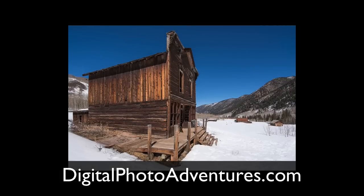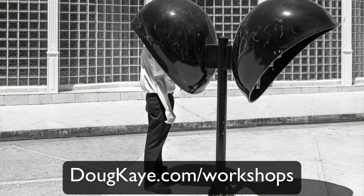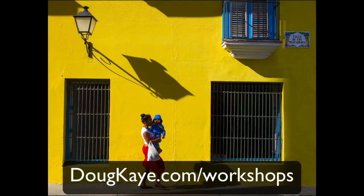Oh yeah, and the scenery's pretty nice too. Find out more at digitalphotoadventures.com. And I want to let everyone know that I still have a few openings left for my workshop in Cuba in early November. Just head on over to dougk.com/workshops.